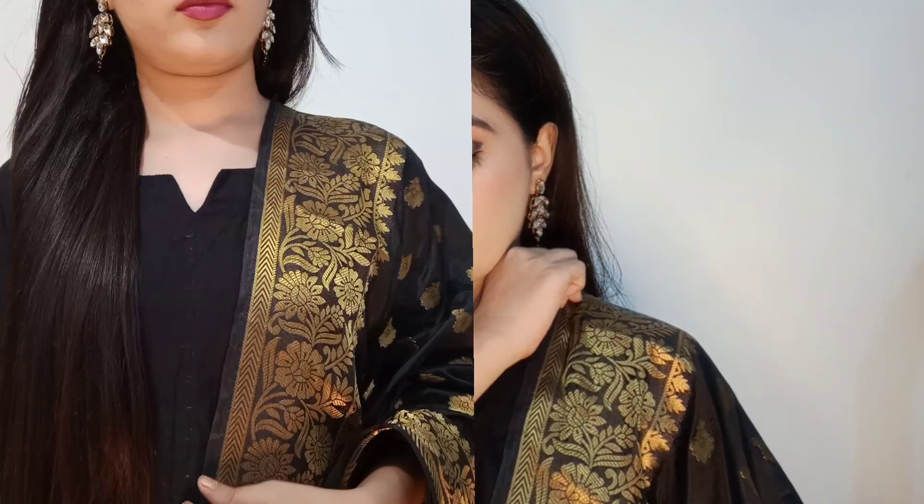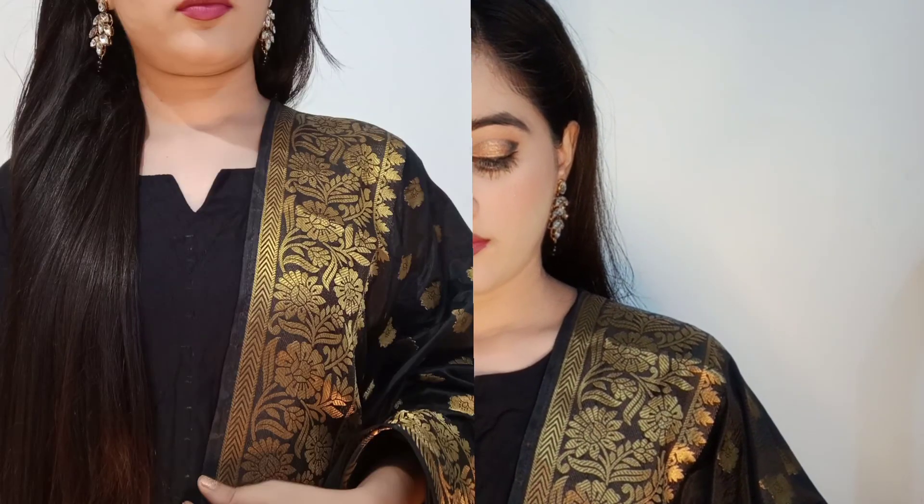My makeup is almost complete. I will apply this black accessory color because my outfit is black and golden. I have purchased these earrings from Misu Jewelry Hall. I hope you enjoy this golden and black eye makeup look.